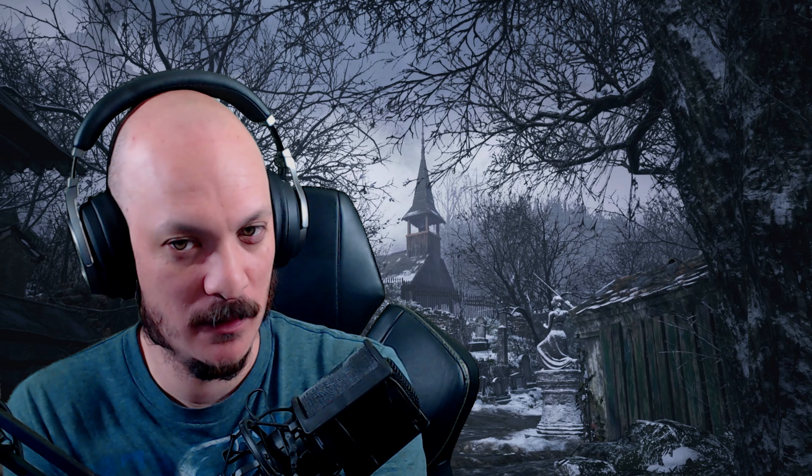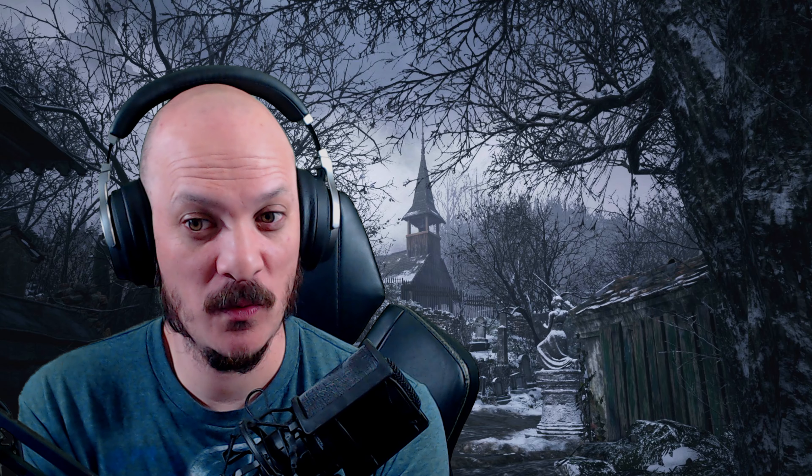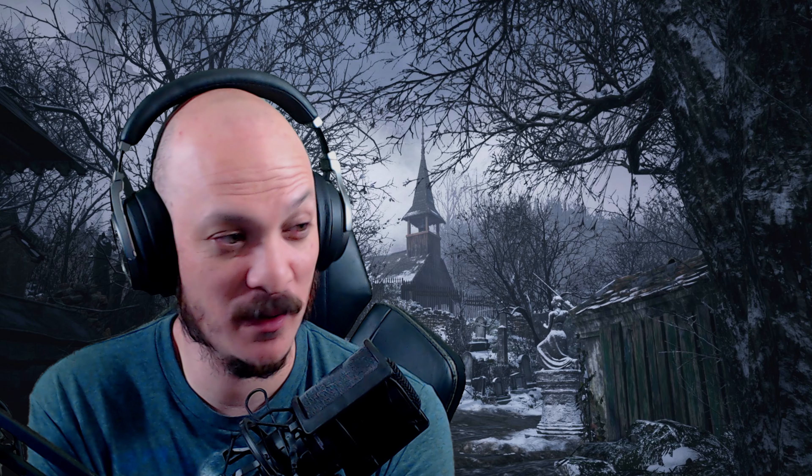I was just about to go to sleep, but then I saw that Capcom on the Resident Evil Twitter page had posted up something very creepy, to say the least, but very interesting. So we're going to take a look at this, and I want to see if you guys can help out the community to figure this out, because everybody's trying to figure this out.